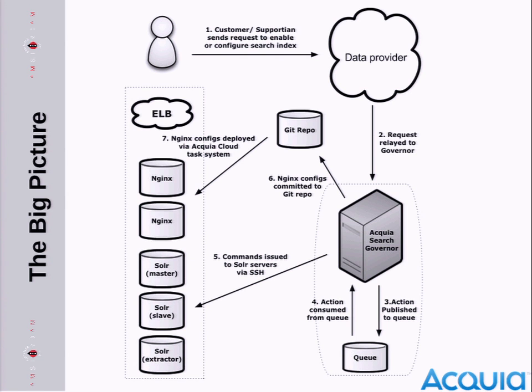We'll mainly go into the Drupal or 'machine' side of this problem. Two years ago we gave a talk about how we did the infrastructure using Puppet and the whole Solr replication setup — that's not what we're going to cover here, but there's a presentation from two years ago if you want those details. The data provider is where all our customer data comes from. It knows how many search indexes we have for each customer, which region it lives in, and so on. It sends an API call to our governor — we call it a governor because it governs the whole search infrastructure.